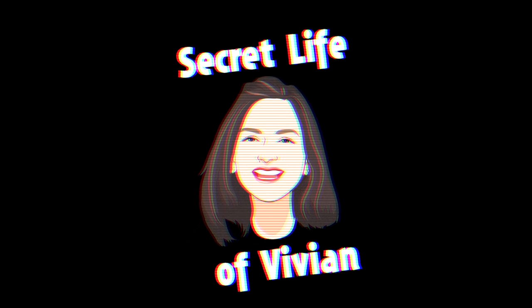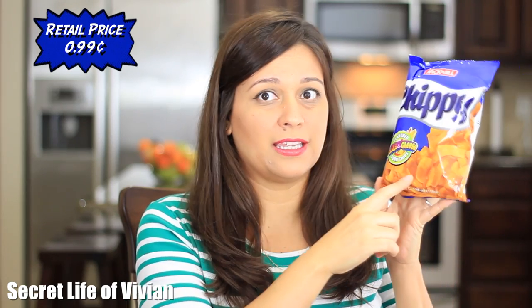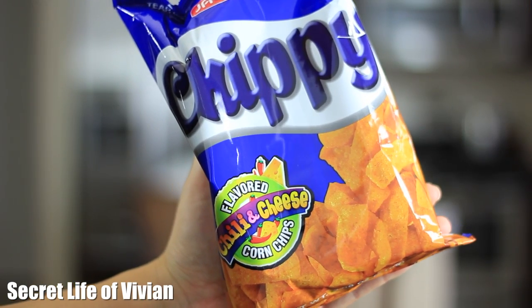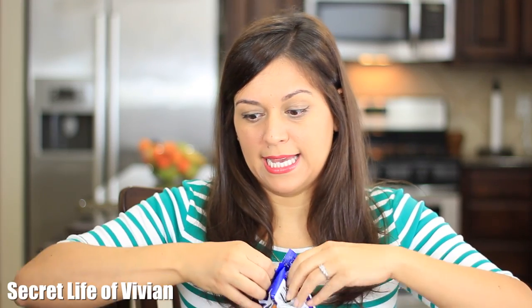Snacks from the Philippines. They look like Fritos — that's what they look like. They're in the shape of Frito chips. In the United States, these are chili and cheese corn chips from the Philippines. Let's open these guys and see what we'll find.